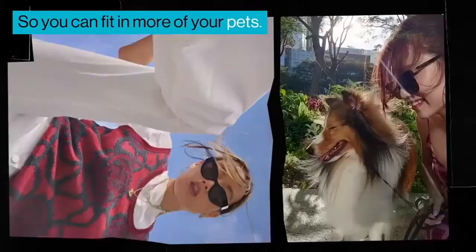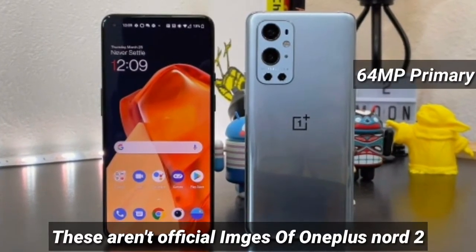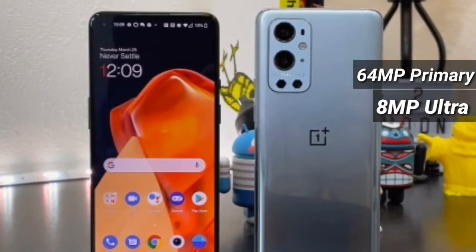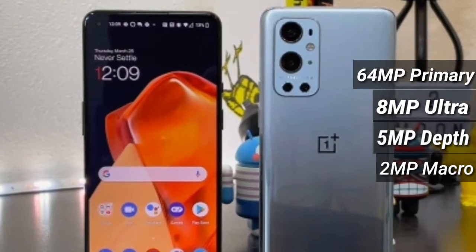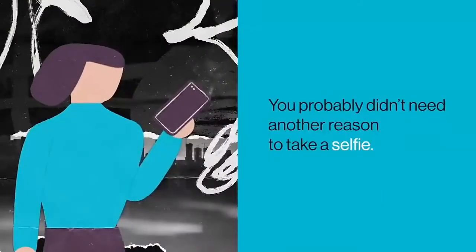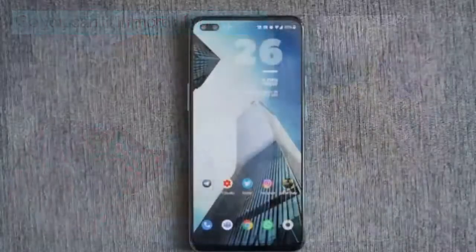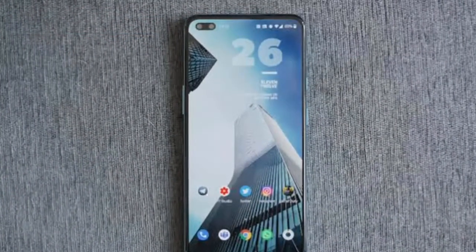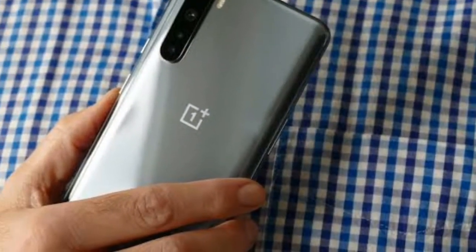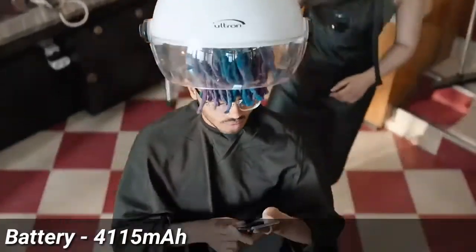Moving to the cameras of the OnePlus Nord 2, they differ a little from the last OnePlus Nord. It may feature a 64-megapixel primary camera, whereas the OnePlus Nord had a 48-megapixel primary, along with an ultra-wide 8-megapixel, 5-megapixel depth, and 2-megapixel macro. There's no information regarding the sensors of these cameras. At the front, it may have a 32-megapixel plus 8-megapixel dual-camera setup, identical to the OnePlus Nord.